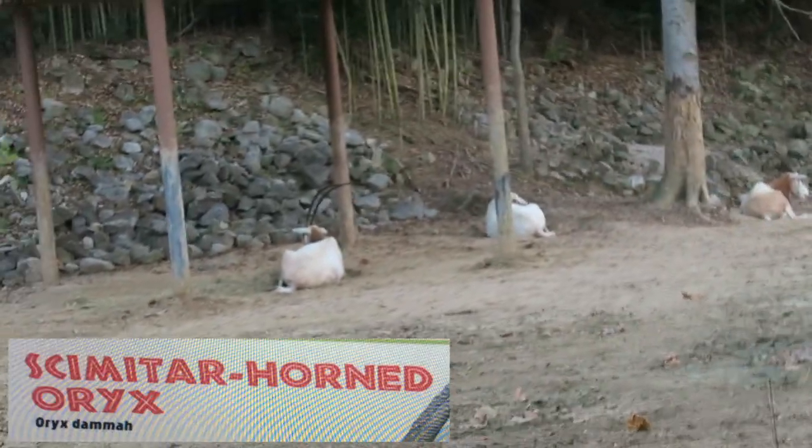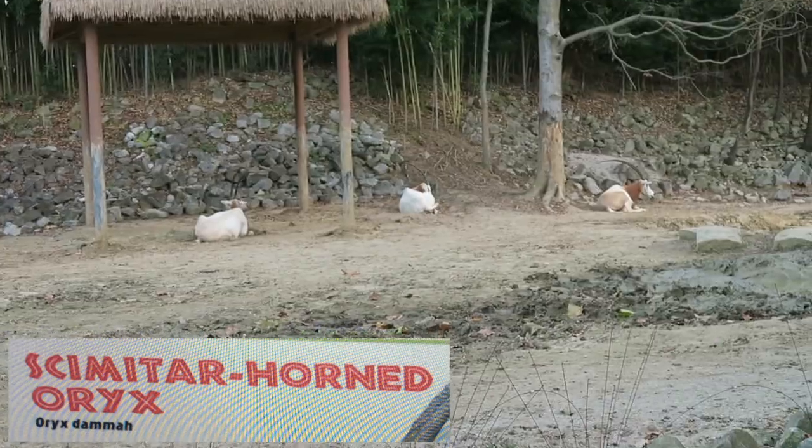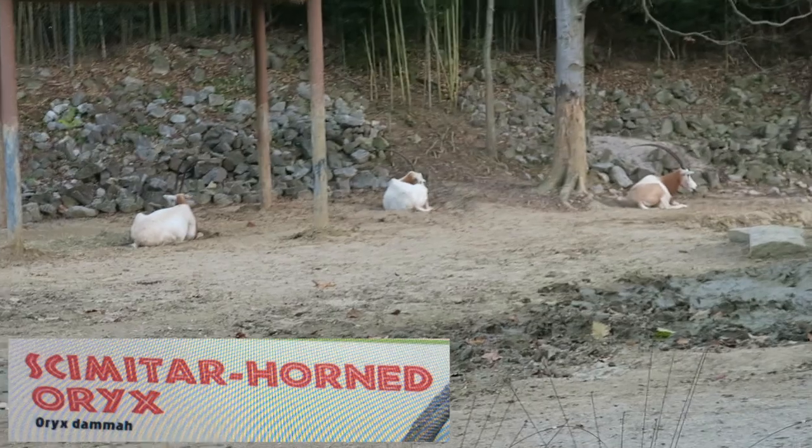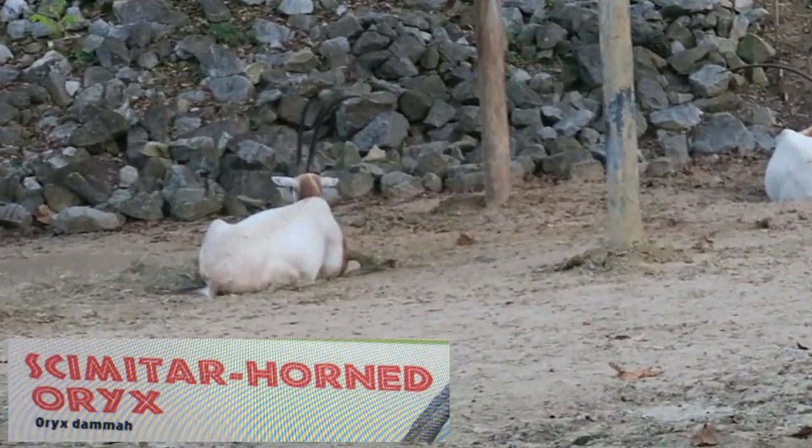Scimitar-horned oryx (Oryx dammah) — named for its long curving horns that resemble a sword called a scimitar. The scimitar-horned oryx was once widespread along the borders of the Sahara Desert.